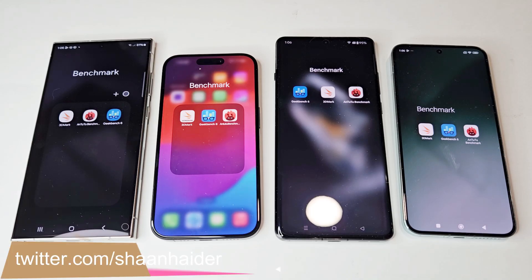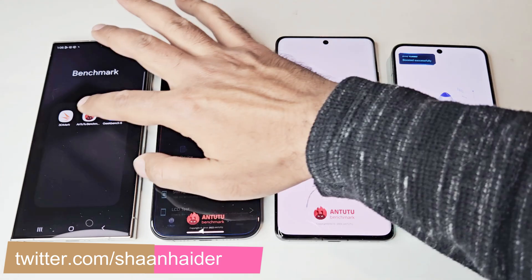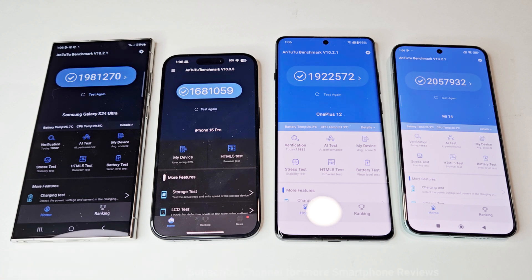So these are the benchmarking applications we have on our devices today. Let's start with Android Benchmark. The Samsung Galaxy S24 Ultra scored 1.981270 million points, iPhone 15 Pro scored 1.681059 million points, OnePlus 12 scored 1.922572 million points, and Xiaomi 14 scored 2.057932 million points. So the winner is Xiaomi 14, after that Samsung Galaxy S24 Ultra, then OnePlus 12, and Apple iPhone 15 Pro is at the last position.